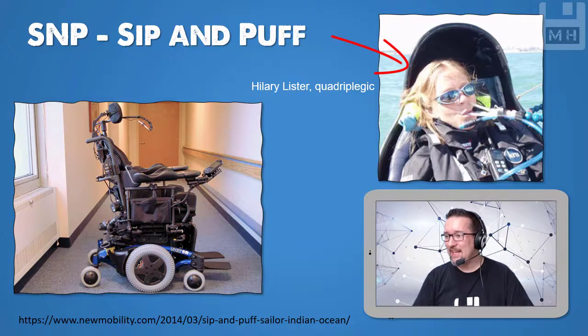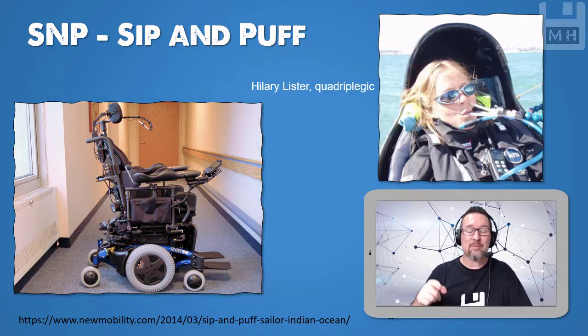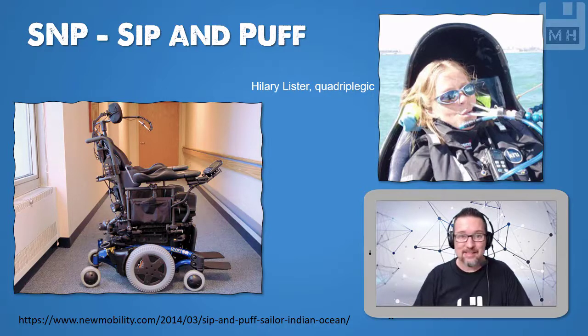On the right-hand side you can see Hilary Lister. She was a quadriplegic and she decided she was going to sail the Indian Ocean — and that's what she did, in a specially designed boat with everything made mechanical and digitized. She controlled the entire thing with just her mouth. Unfortunately she passed away a few years ago, but she had set some records and navigated around the UK all on her own, just using sip and puff devices to power the boat, control it and steer it.